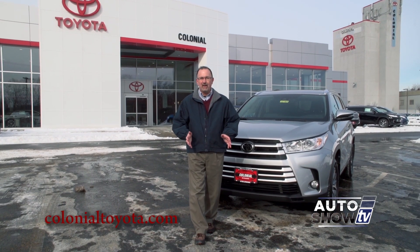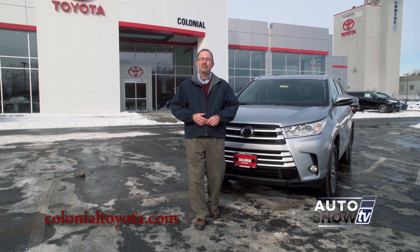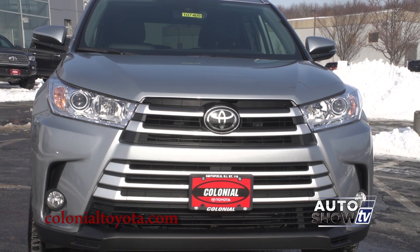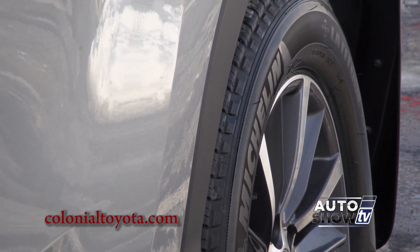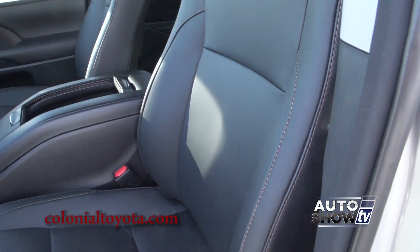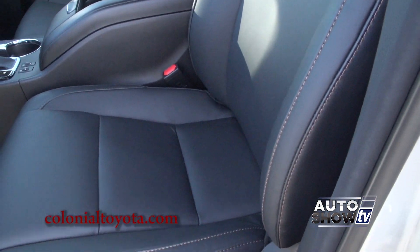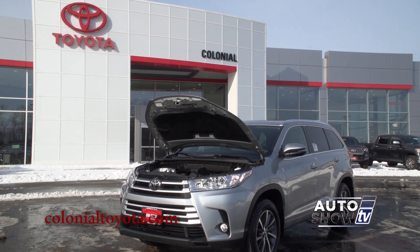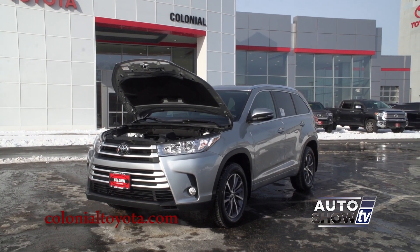The Highlander comes in a new trim level, the SE, which has sporty features: 19-inch wheels, LED running lights, a sharper suspension, and a sportier interior trim. Other trims include the base LE, LE Plus, XLE, Limited, and Limited Platinum. There are also three hybrid models of the Highlander.